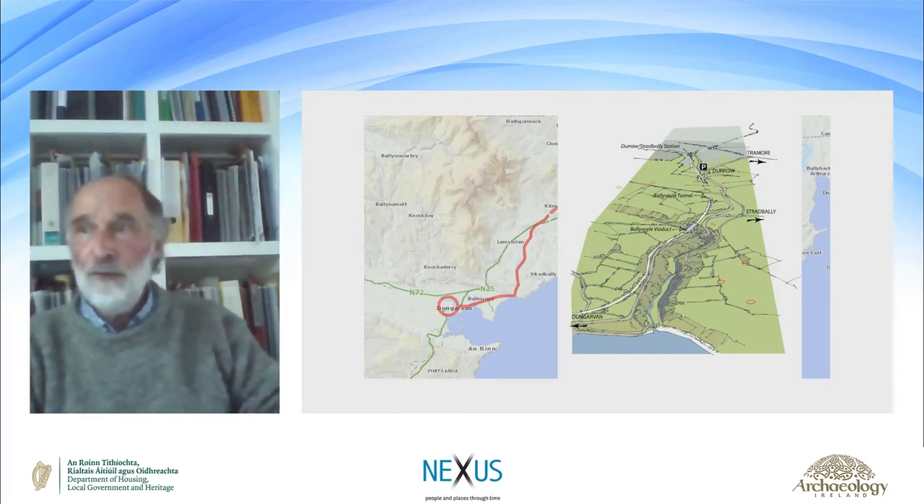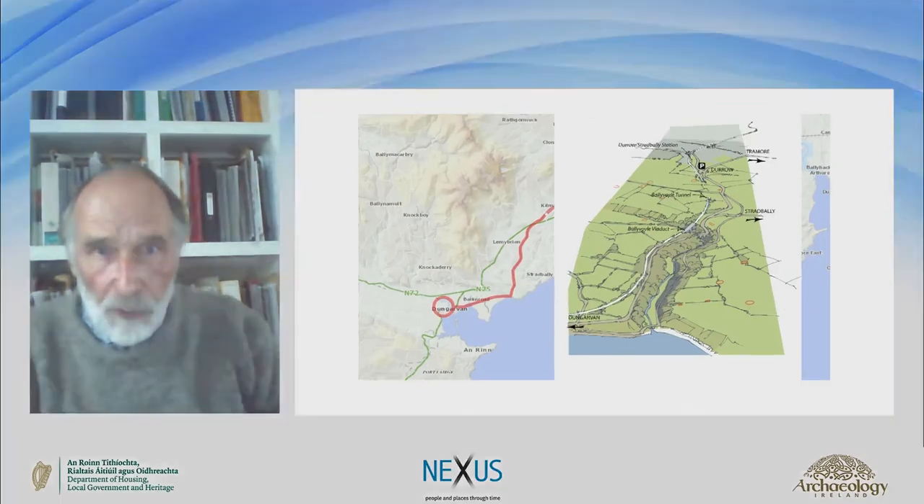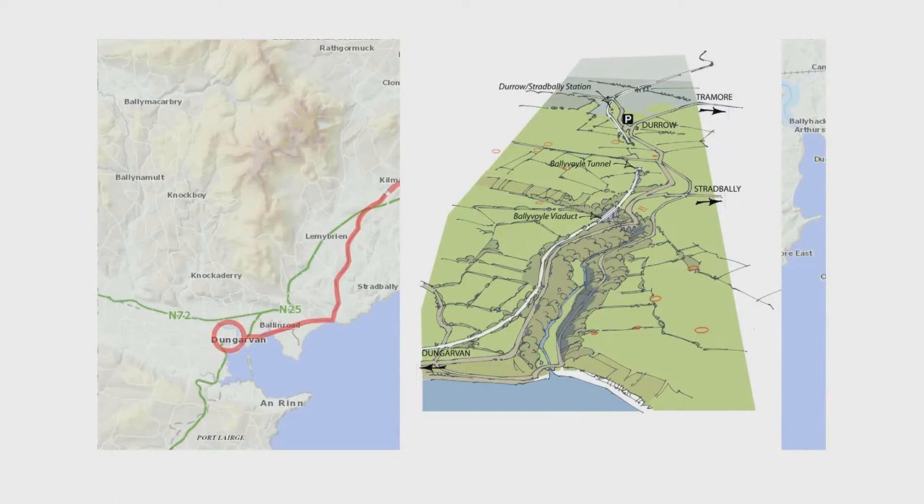Instead of traced maps I would have oblique aerial views, more or less looking north. This is the Ballyvoile Gorge, with the tunnel and viaduct where the train took a tumble. The greenway comes in from Dungarvan on the left, snakes its way up the page, and disappears off to the top right. Along the way it goes along the gorge, over the viaduct that had the problems, and on through the Ballyvoile tunnel. It's a remarkably nice stretch of the greenway.